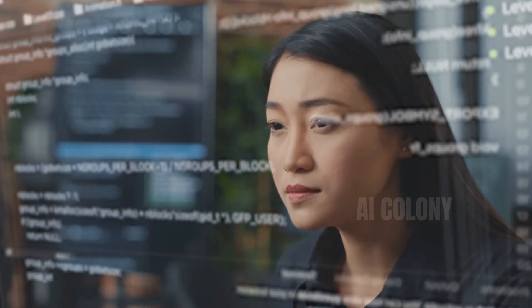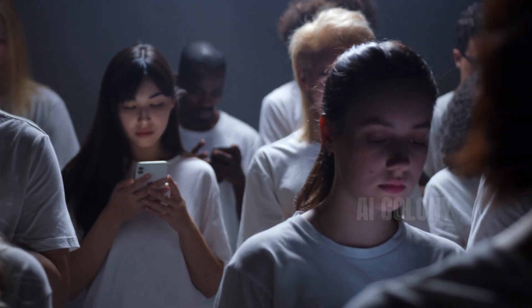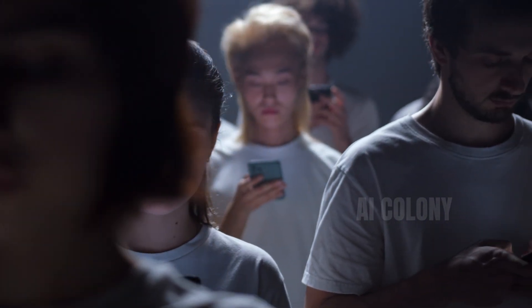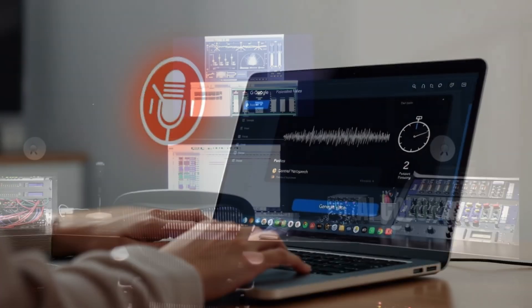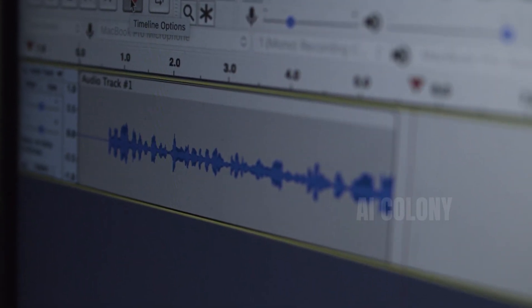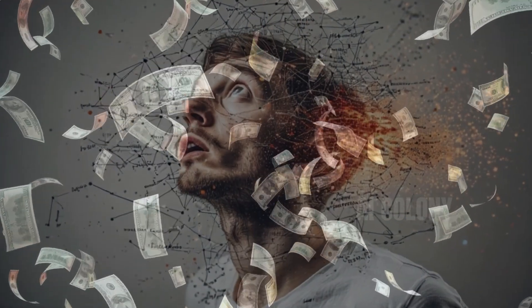Whether you're a YouTuber, explainer video, tutorial, or just casual content, voice narration is the life to keep viewers engaged until the end. Some reasons why we need AI TTS: Time and Cost Efficiency — there is no need to hire voice talent or record in the studio. Simply on a laptop or PC, press a few buttons, and you're done. For a channel with 10 videos per month, the cost of voice talent can be overwhelming. With free text-to-speech from Google, we can save significantly.